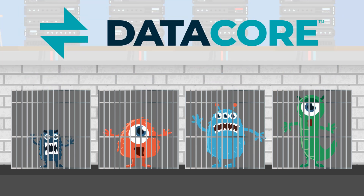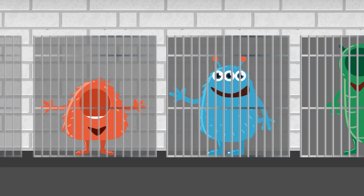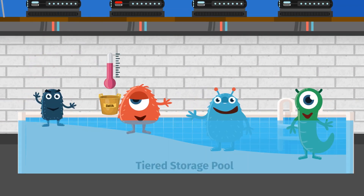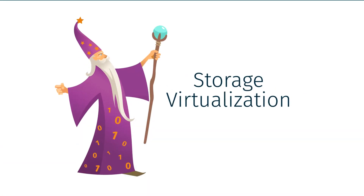DataCore has been taming these diverse storage beasts for years. Our storage virtualization software brings out the best in each one of them, dissolving the bars that separate them, so that as data naturally ages, it hops from one to the other effortlessly, automatically executing your intent whether you pay attention or not.